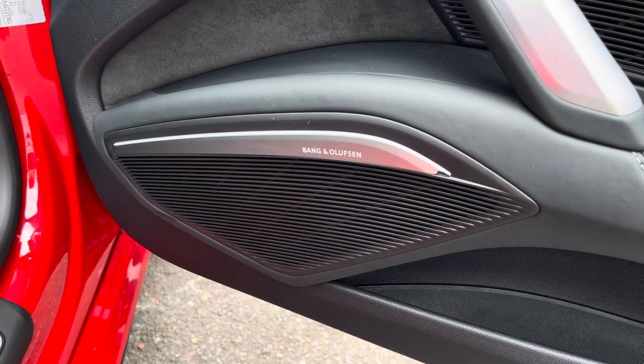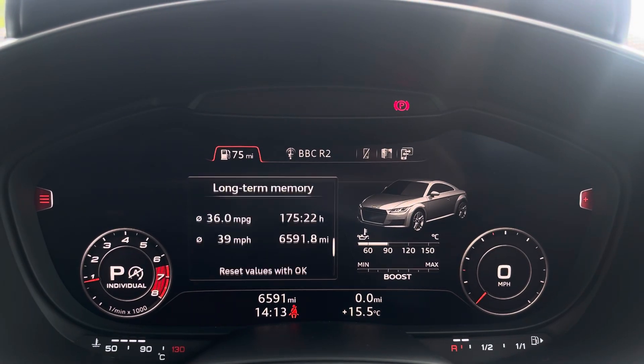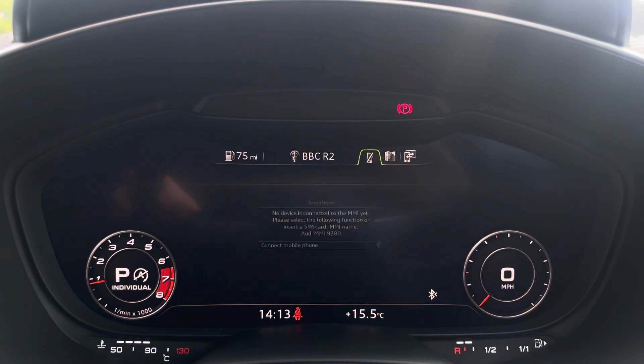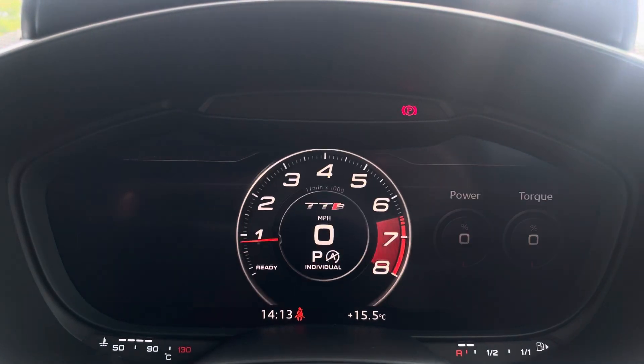We also have the Bang & Olufsen premium sound system which is fitted as part of the comfort and sound package. The steering wheel features virtual cockpit controls and hands-free telephone controls, and using the left-hand side controls this helps the driver to easily customise different displays on your virtual cockpit. You can also zoom in and out of the speedometer and rev counter.